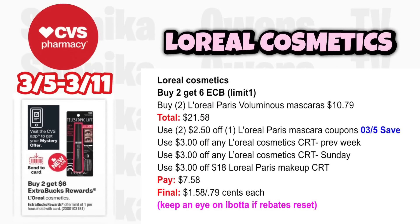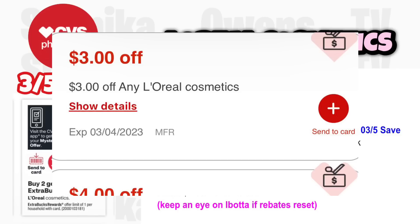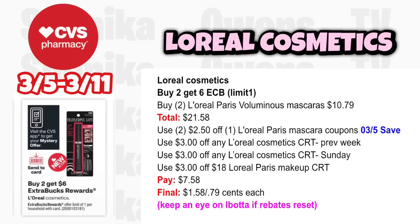If you didn't do L'Oreal last week, you're in luck — we have two double CRTs this week. L'Oreal cosmetics is buy 2 get a $6 ECB, limit 1. Grab two L'Oreal Paris Voluminous Mascara at $10.79, totaling $21.58. Use two $2.50 off L'Oreal Paris Mascara coupons from the 3-5 save insert, plus the $3 off L'Oreal cosmetics CRT from last week and a new one Sunday. If you have a $3 off $18 L'Oreal Paris Makeup CRT, you'll pay $7.58, get back $6, making it $1.58 for both or $0.79 each.